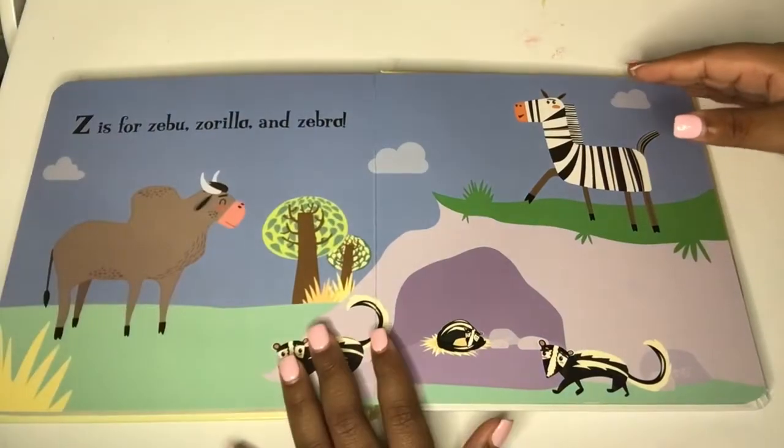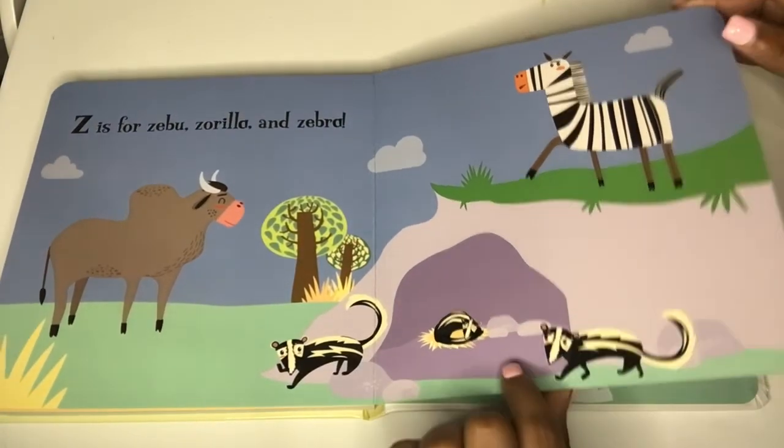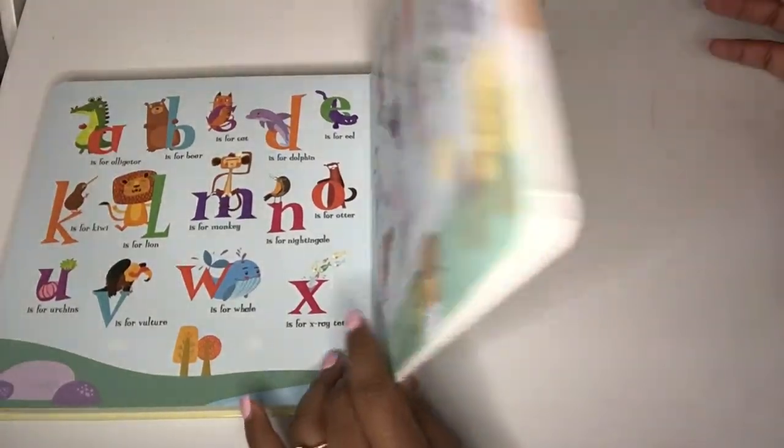Z is for zeboo, zorilla, and zebra. The end.